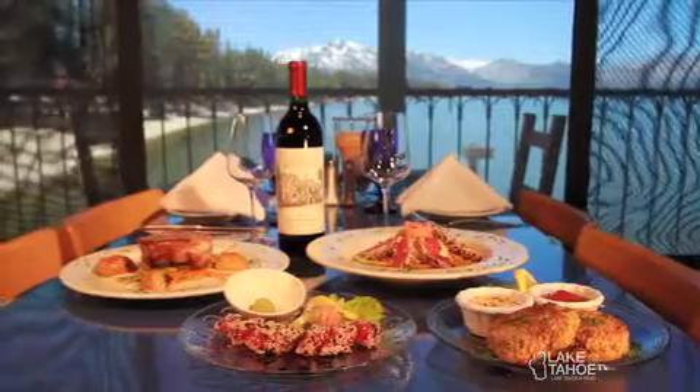You also have a regular happy hour every day. Every day from three to five there's a happy hour menu with food specials and drink specials. And I love the creative names here — Wine Not Wednesdays. Tell me about that. Wine Not Wednesdays is more focused on our wine, so we have wine specials and then we have live entertainment from six to nine p.m. with various local artists.